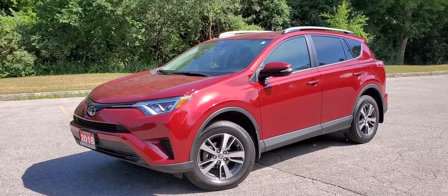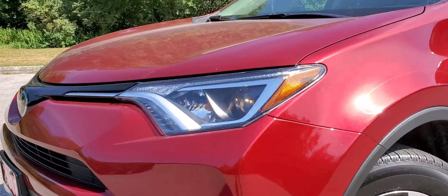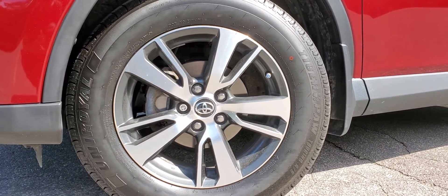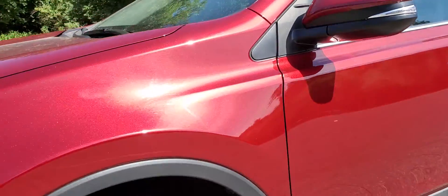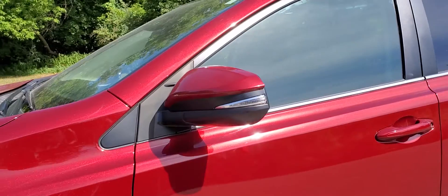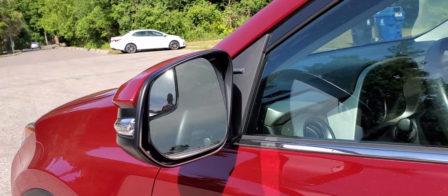Starting off with the front headlights, which are projector style for crisp lighting. You will also have 17-inch aluminum alloy wheels with polished surfaces. Working our way up to the side view mirrors, there are integrated turn signals as well as a fisheye mirror to help you with the blind spots.